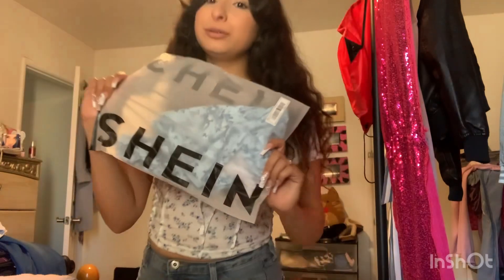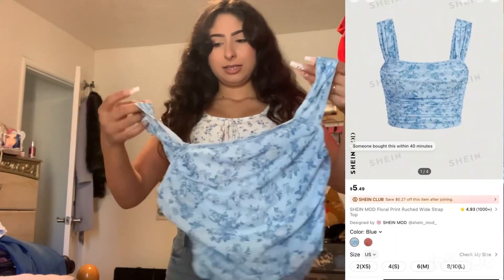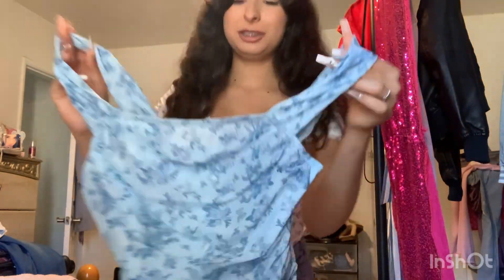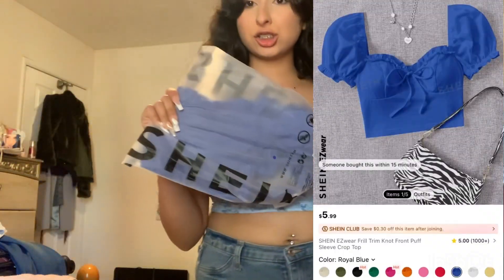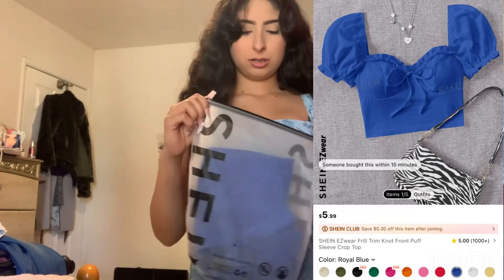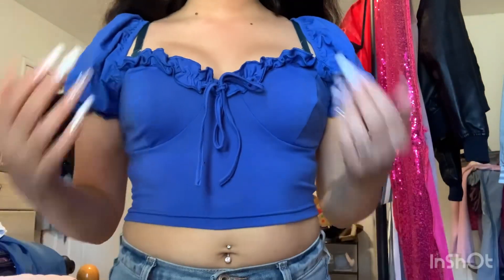This is another blue shirt I'm about to try on. This is what it looks like before I put it on — super cute, different material from the rest. The dark blue one has ruffles, super cute, and it's a pretty royal blue looking color.